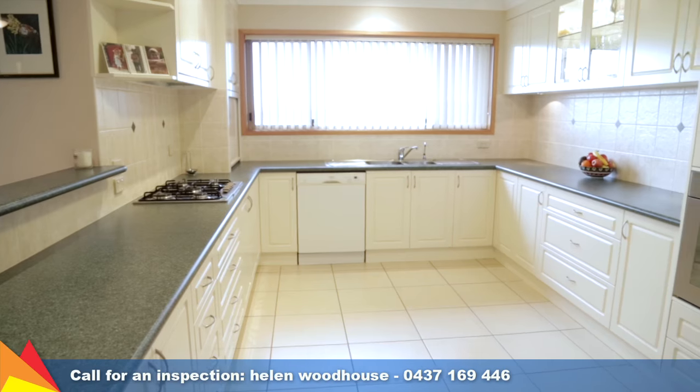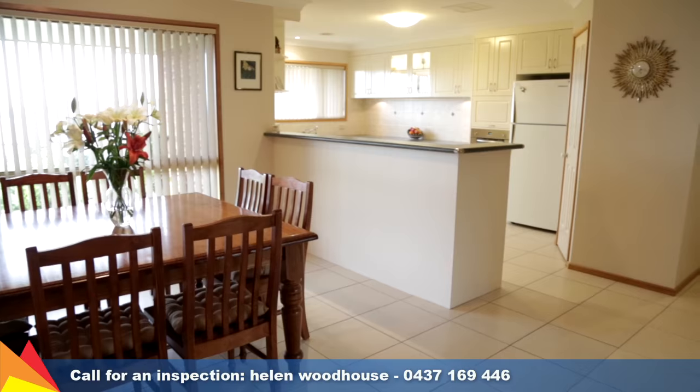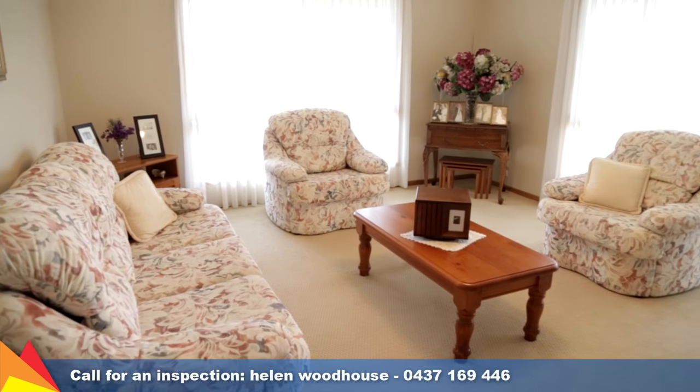The generous kitchen features an abundance of storage including a walk-in pantry, five burner gas cooktop, dishwasher and water filter.